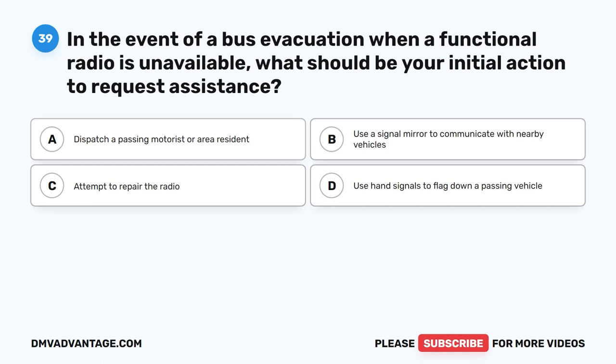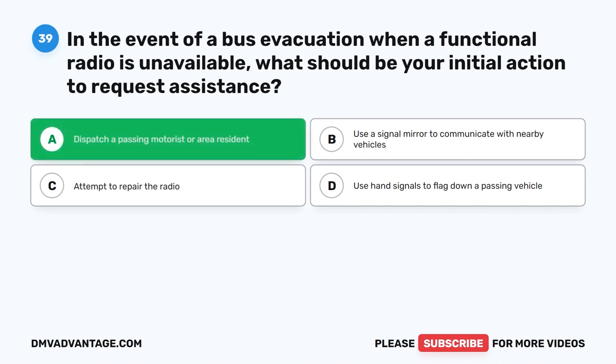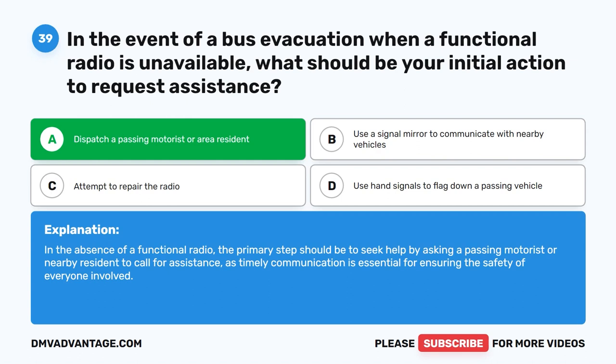Question thirty-nine. In the event of a bus evacuation when a functional radio is unavailable, what should be your initial action to request assistance? The correct answer is A: Dispatch a passing motorist or area resident. In the absence of a functional radio, the primary step should be to seek help by asking a passing motorist or nearby resident to call for assistance, as timely communication is essential for ensuring the safety of everyone involved.